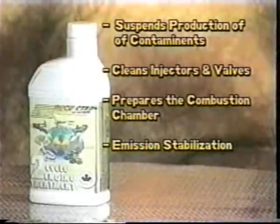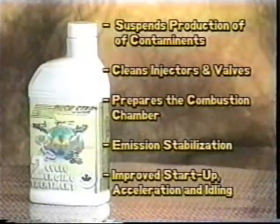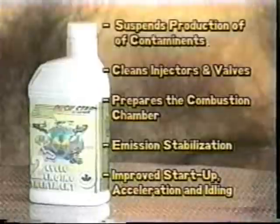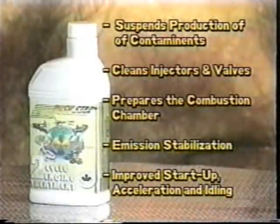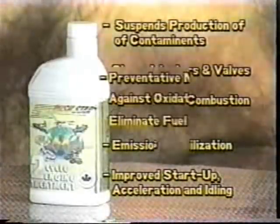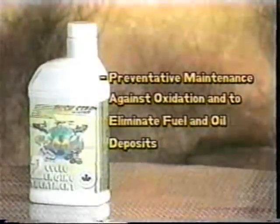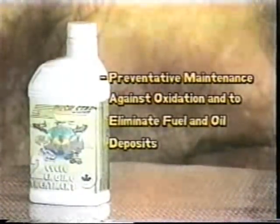Rushstar's two-cycle engine treatment suspends production of contaminants, cleans injectors and valves, and prepares the combustion chamber for the season's new challenges. Our two-cycle engine treatment provides emission stabilization for more effective burning of fuel. It improves startup due to our superior igniter treatment and ensures quicker acceleration and smoother idling. At the end of the season, use Rushstar's two-cycle engine treatment to coat all internal parts for storage to prevent oxidation and eliminate fuel and oil deposits.